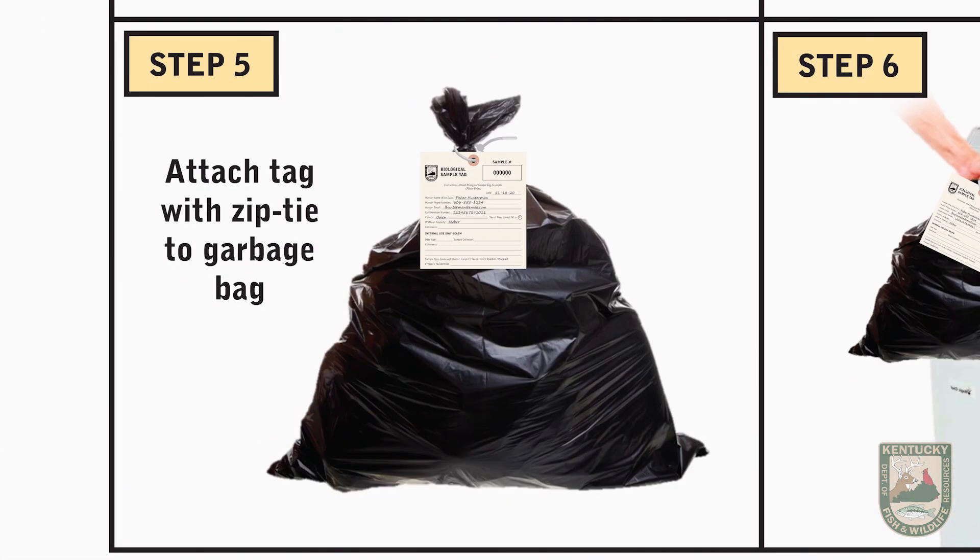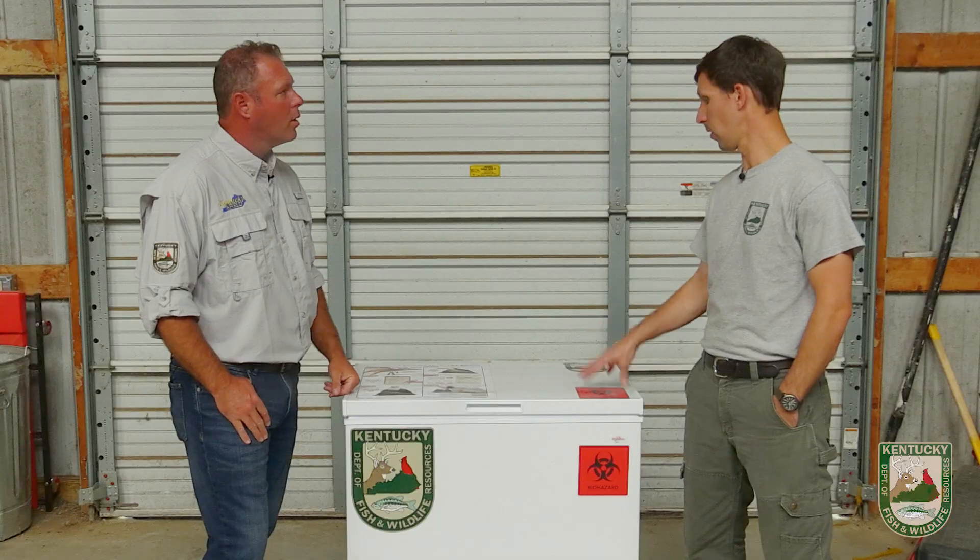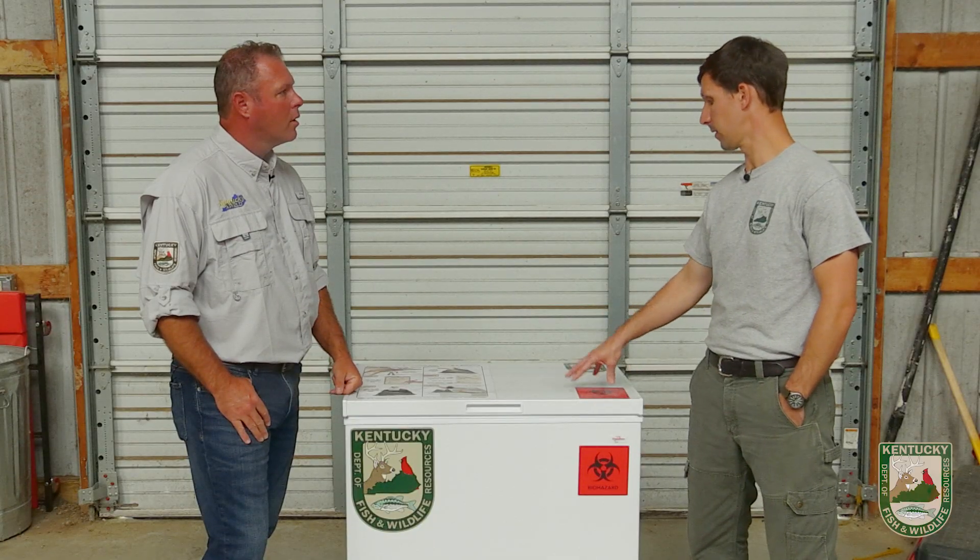After all the samples are done, that individual hunter who donated their deer will get some information back. They'll learn whether or not their deer is chronic wasting disease positive or if it's not detected. They'll also learn what the age is of that animal, and we'll provide general information on where that deer came from to the specific hunter.